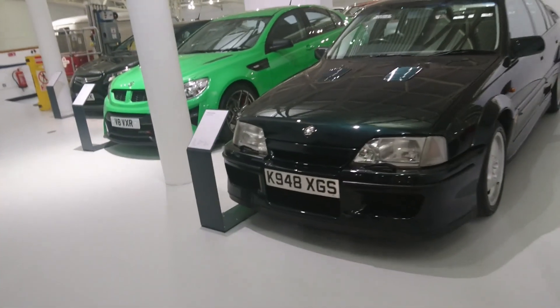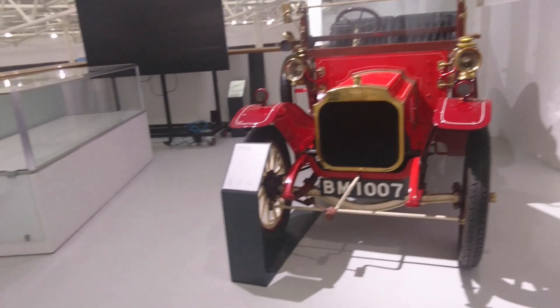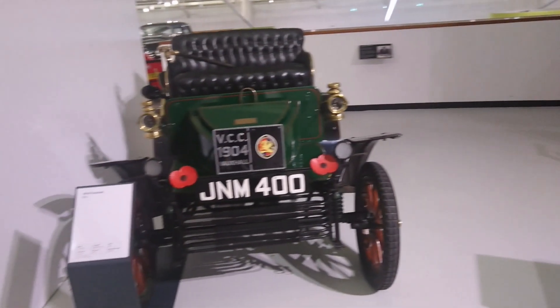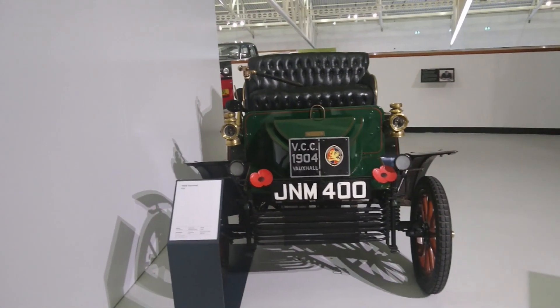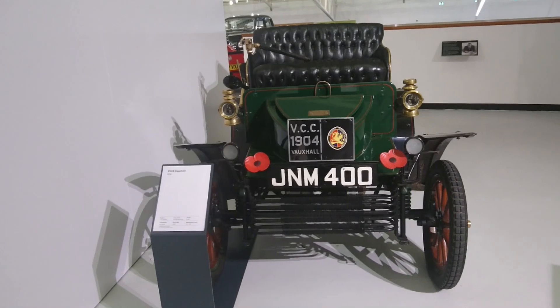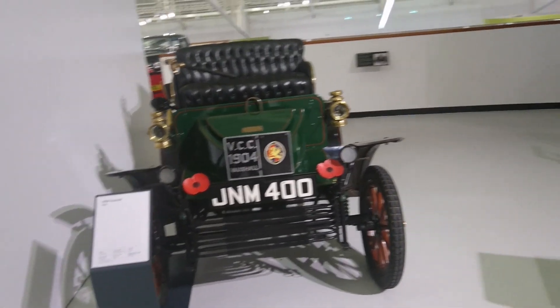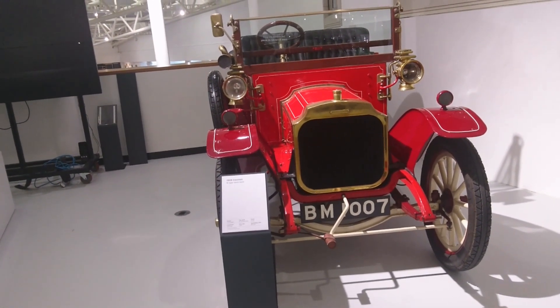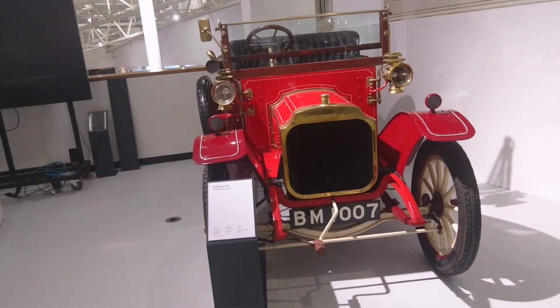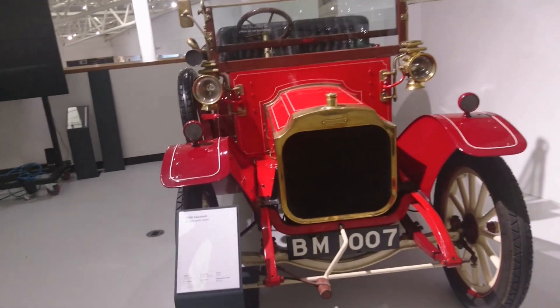We see cars with number plates like GS, NM, BM — all Luton plates of course. There are a number of Vauxhalls downstairs we'll take a brief look at at the end of the video, but they're all on this mezzanine floor. I thought it would be a shame to come here and not have a little video. There's no wind noise in here because we're inside, and there might be some incorrect information.